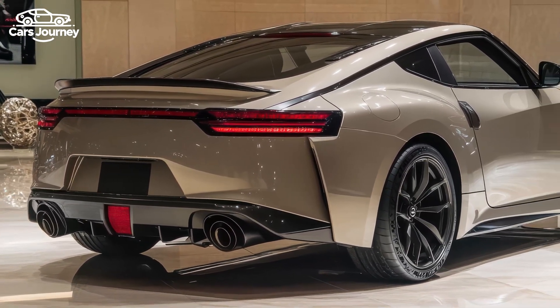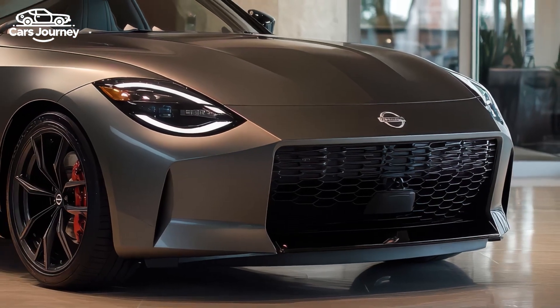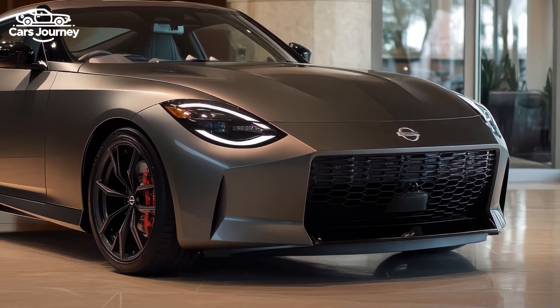The NISMO comes with a five-year unlimited kilometer warranty and offers prepaid maintenance plans to help manage servicing costs.